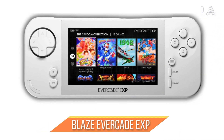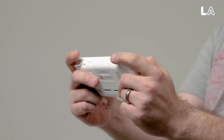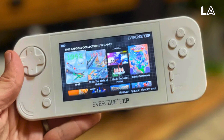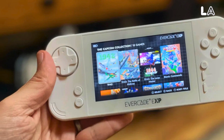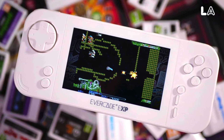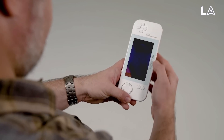Number 3: Blaze Evercade EXP. Unlike other retro handhelds, which simply encourage you to load up an SD card with a wide variety of often questionably sourced games, the Evercade EXP takes a different approach, harking back to the days of physical cartridges. These proprietary cards come in custom boxes, complete with paper manuals, evoking a sense of nostalgia and practicality, as physical instructions are invaluable for mastering long-forgotten games. The Evercade's dedication to doing right by IP owners, ensuring they receive a cut, and curating indie collections is commendable.